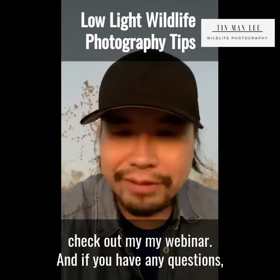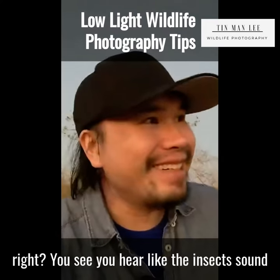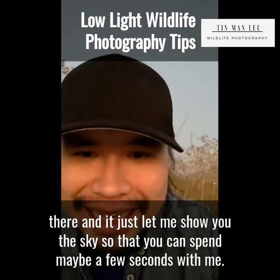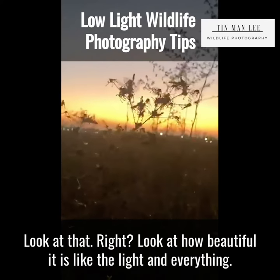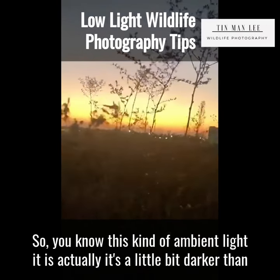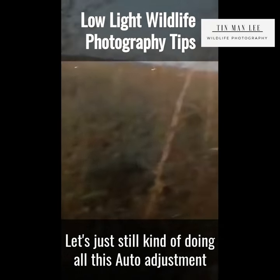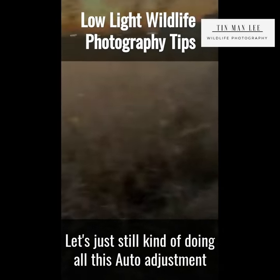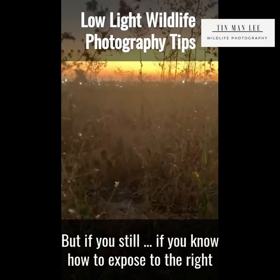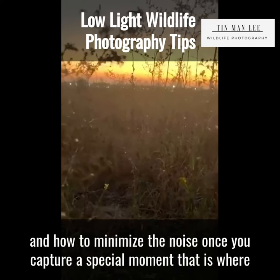Check out my webinar at tinmanly.com/webinar — there's a section in the middle where you can learn my exposure and metering techniques suited for unexpected wildlife action. And I hope you enjoy this kind of outdoor experience — you can hear the insects, it's just beautiful to be out here. Let me show you the sky. Look at how beautiful that light is. This ambient light is actually about two stops darker than what this phone is showing, but if you know how to expose to the right and minimize noise, capturing a special moment in this light is where the magic happens.